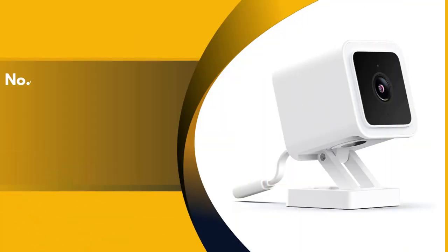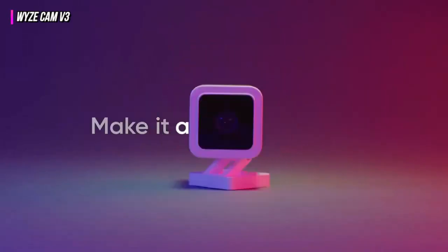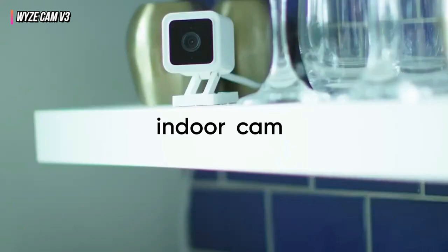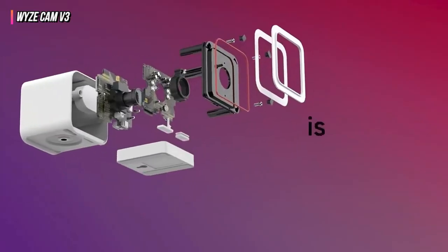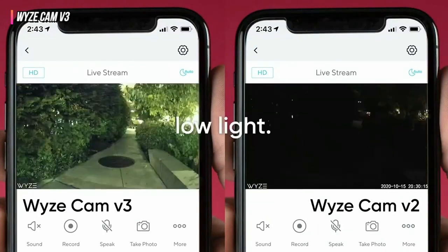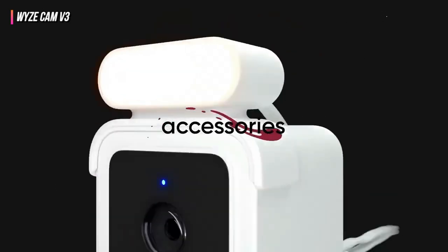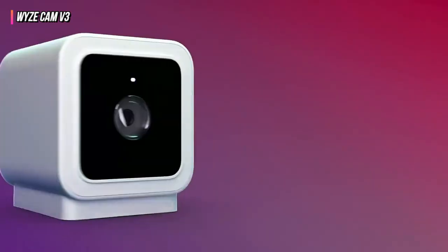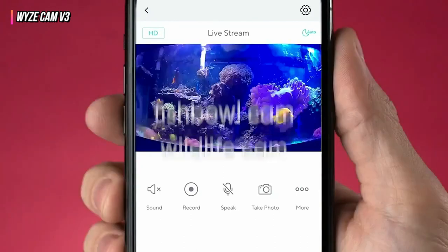Up next in fourth place is the WyzeCam V3. A cheap indoor or outdoor home security camera with voice control, color night vision, intelligent motion detection, a built-in siren, and local video storage, the WyzeCam V3 is packed with features. Over the V2, the WyzeCam V3 boasts a number of performance improvements. It produces 1080p video at 20 frames per second with a field of view of 130 degrees and makes use of a starlight sensor to provide color night vision.